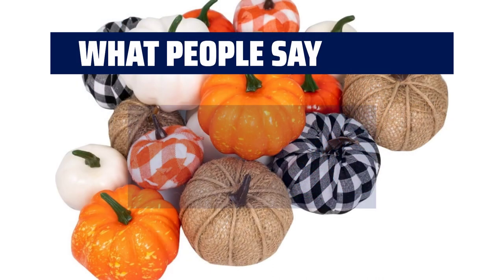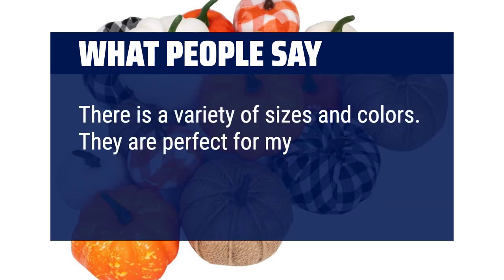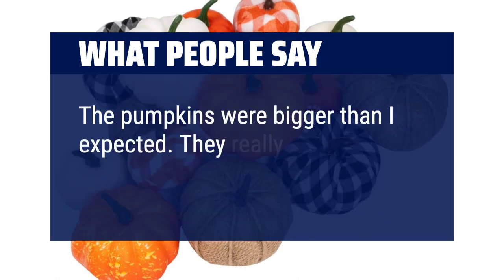What people say: Great quality. There is a variety of sizes and colors. They are perfect for my fall decorations. The pumpkins were bigger than I expected. They really look good.